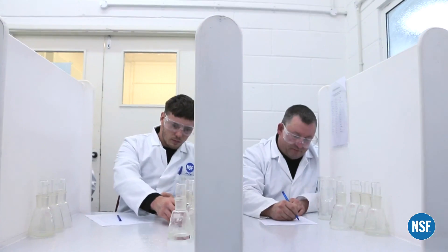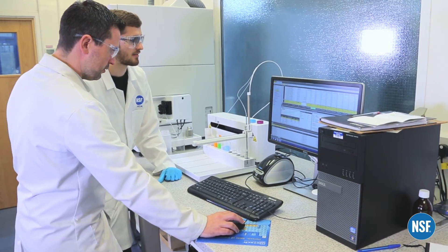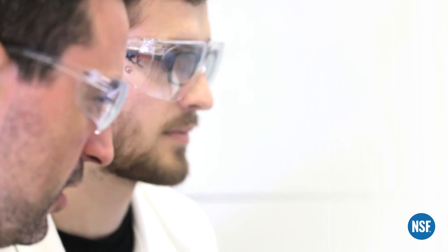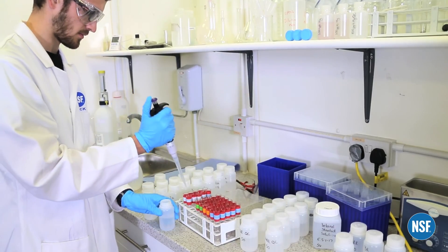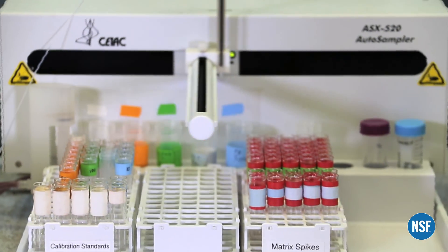Testing also covers growth of biofilm and cytotoxicity. Our capabilities also include IC-PMS analysis, which detects and identifies trace metals such as lead, copper, iron, arsenic or uranium.